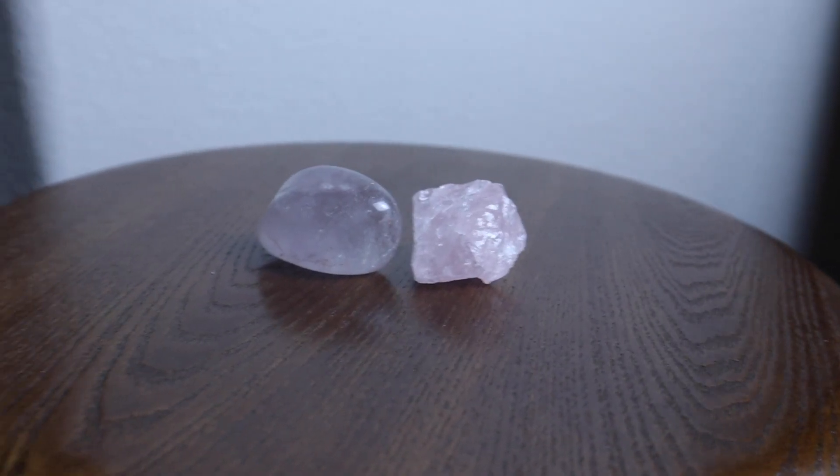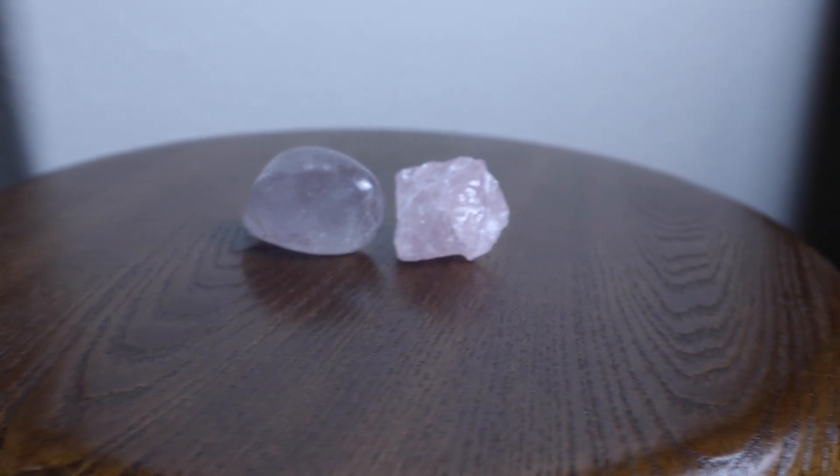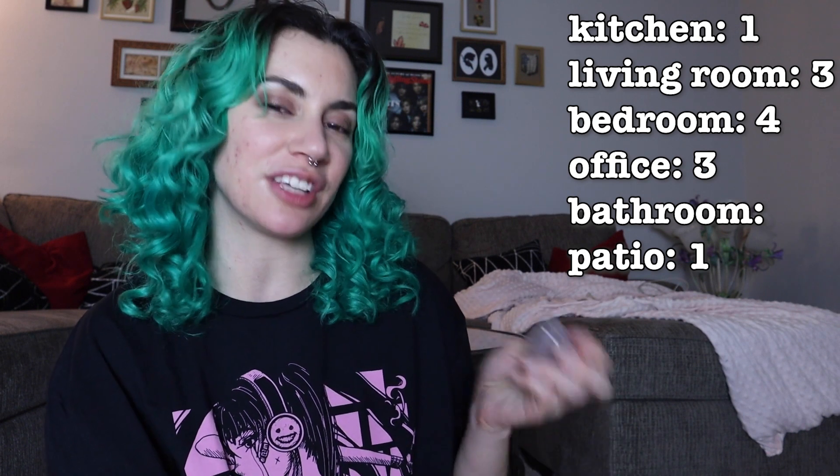As for the other two rose quartz, we have a polished one and an unpolished one. Love, gentleness, emotional healing, stress relief, and romance. Bedroom — that sounds like bedroom. For both? Yeah. It fits the color scheme for my bedroom too, which you'll find out when I redesign it.